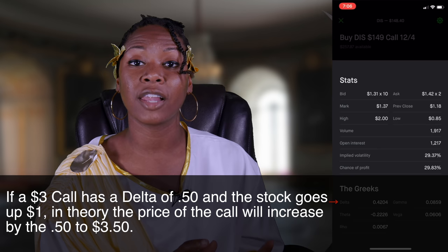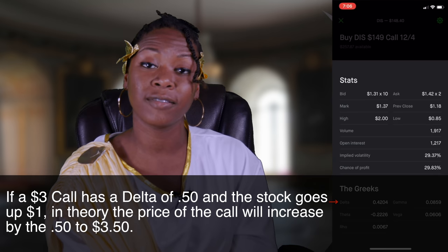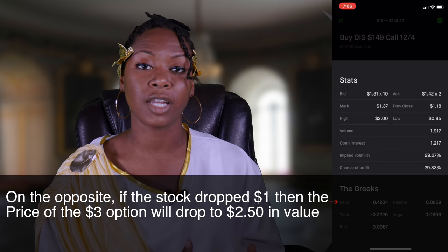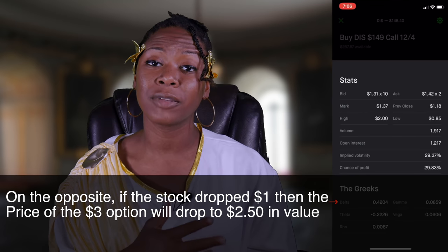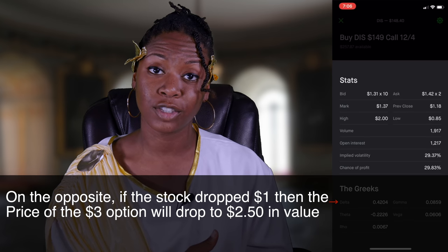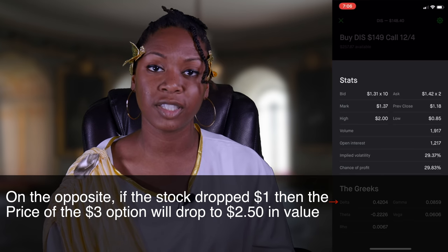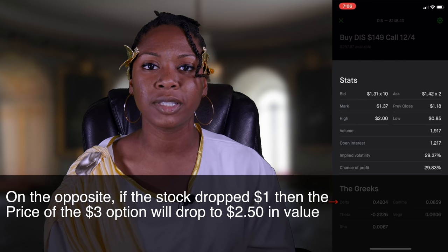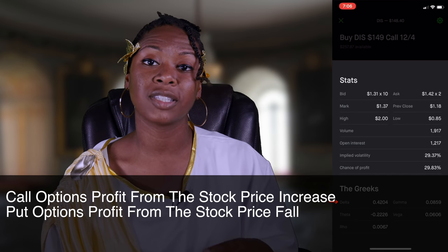So if your stock went up $1, you would essentially get $50 if your delta was 0.50. On the other side, if the underlying stock dropped $1, then your option price would also drop that 50 cents — going from being worth $3 to $2.50 due to your delta. That's for a call. For a put, it would essentially be the opposite, since a put is valuable when the stock falls.